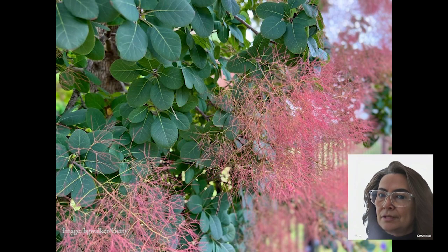Now let's talk about the smoke tree. These beauties may be smaller in size, but they sure know how to make a statement. With their pink bloom clusters in spring and a riot of colors in fall, they'll add tons of texture and pizzazz to your yard. And the best part? They thrive in all types of soil. Talk about low-maintenance glam.